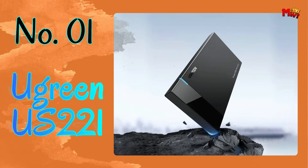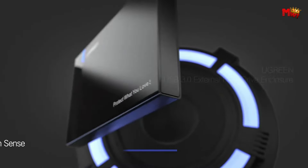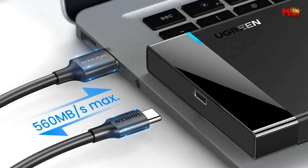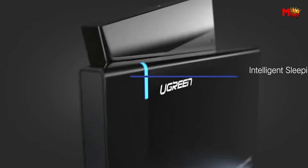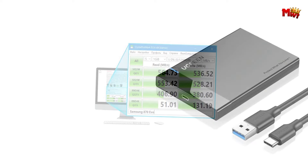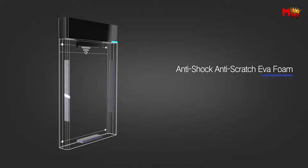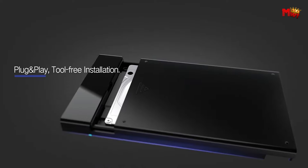Number 1: Ugreen US-221 HDD Enclosure — a game-changer in data storage technology. With USB 3.1 Gen 2, this enclosure boasts lightning-fast data transfer speeds of up to 6 Gbps using the latest UASP SuperSpeed protocol. Transfer a 1GB file in the blink of an eye. Equipped with the advanced ASM-235CM smart chip, the Ugreen ensures your data transfers are not only fast, but also stable and reliable. With EVA shockproof foam, your hard drive is protected from unexpected bumps and drops, providing enhanced durability and peace of mind.